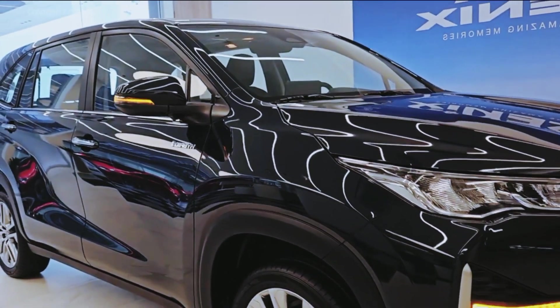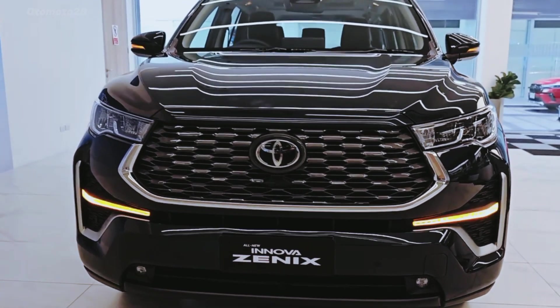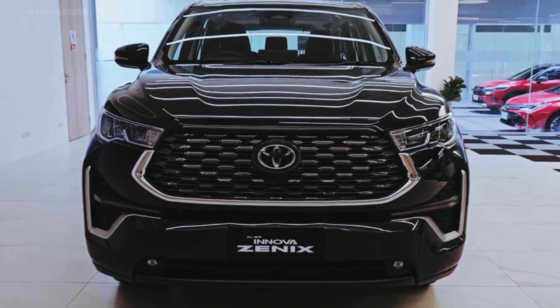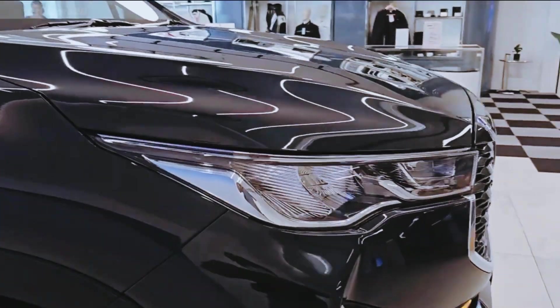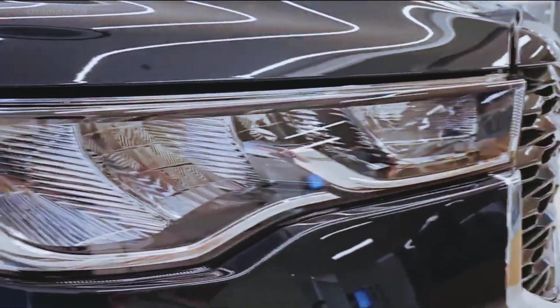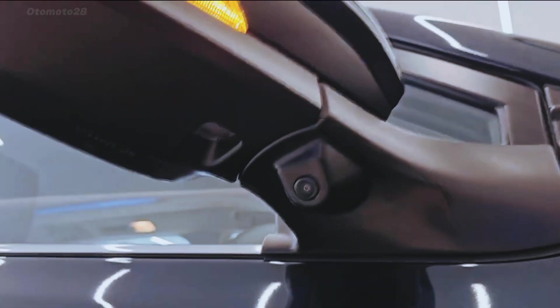The new Toyota Innova Zenix 2024 was officially launched, developed on the TNGA platform like a passenger car. Different from the previous Innova, which was built with a body-on-frame structure like the Hilux and Fortuner. This is evident in changes to the McPherson strut front suspension and rear torsion beam.